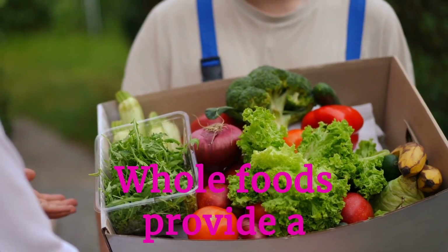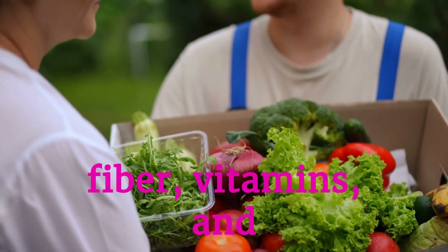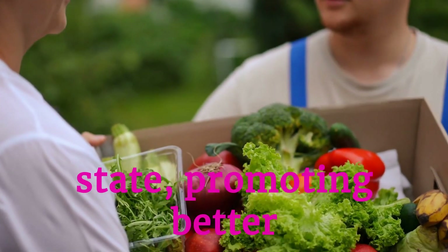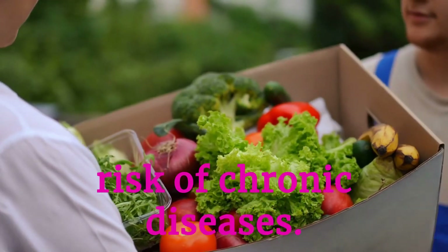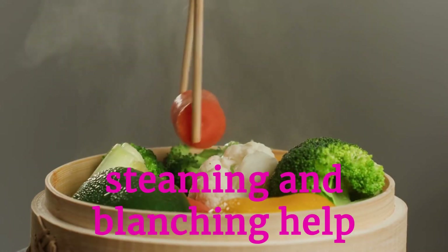Whole foods provide a wealth of nutrients that processed alternatives often lack. They contain fiber, vitamins, and minerals in their natural state, promoting better overall health and reducing the risk of chronic diseases.